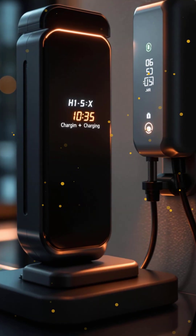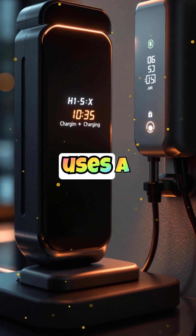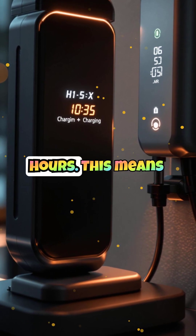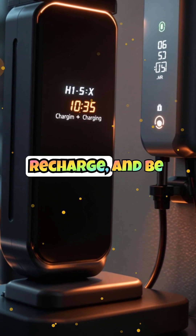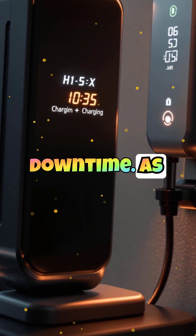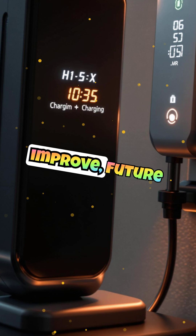Charging the H1X is as simple as plugging in an electric car. It uses a fast charging system that allows for a full recharge in just a few hours. This means you can land, recharge, and be ready for your next flight with minimal downtime.